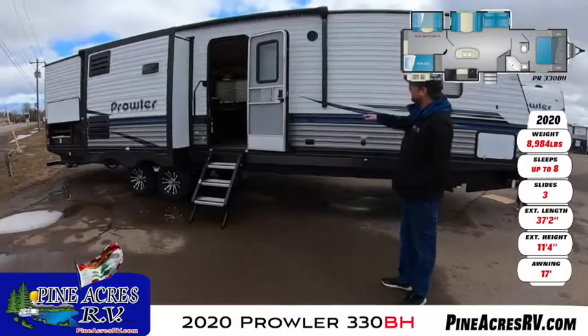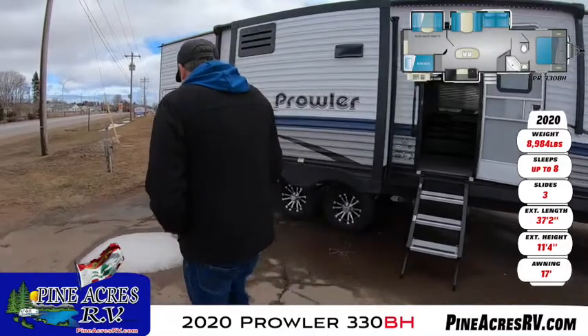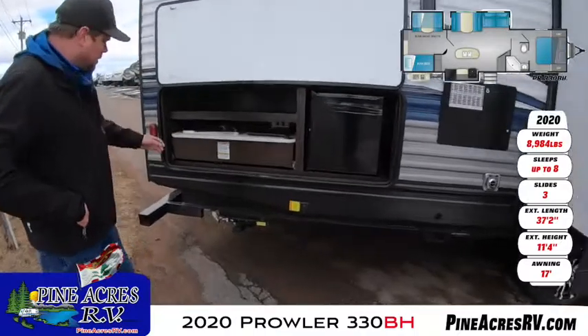Alright, here we've got a full length awning over the slide. We've got room on wheels. We're going to flip the power, stabilize the jacks and press the back. And then we've got the slide out for our kitchen.